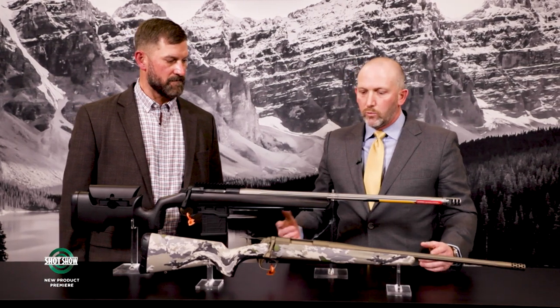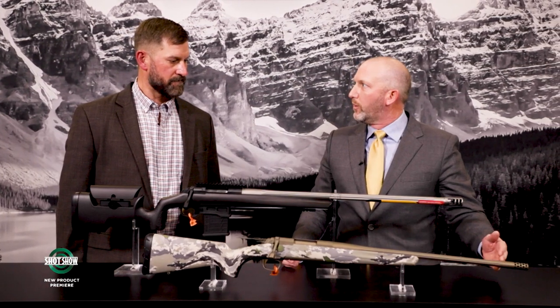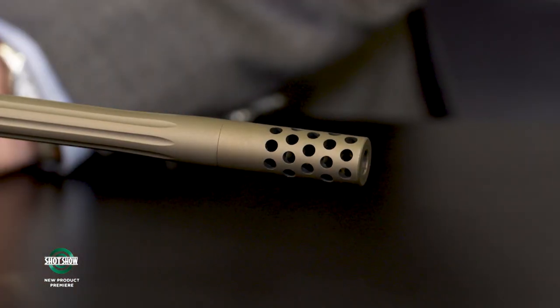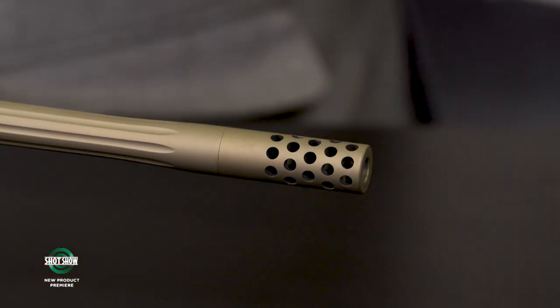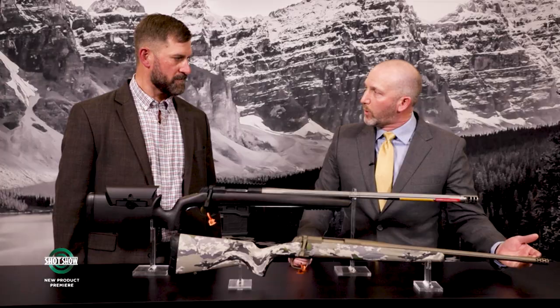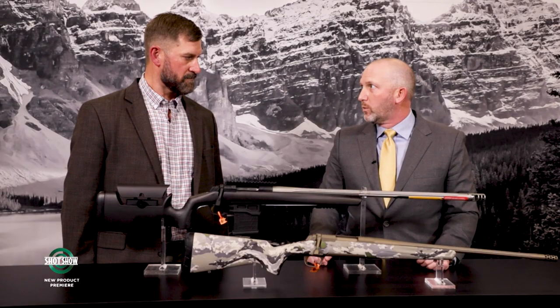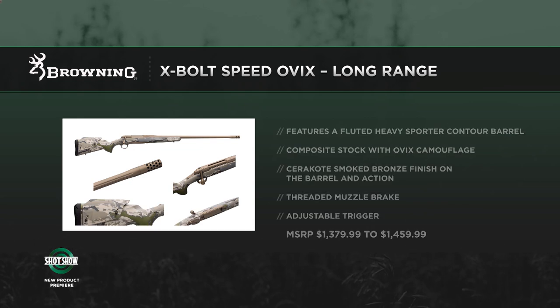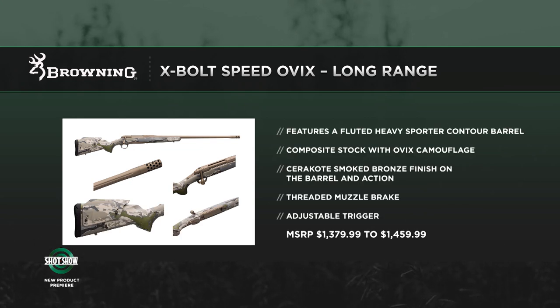The suppressor-ready version is lighter weight, easier to carry, and more adaptable for a suppressor since it's shorter — not so cumbersome with 30 inches of barrel to worry about. It sits in a pack really well. The third version is a long-range model with a longer barrel profile and an adjustable comb system. So there are really three new guns in the Speed line.